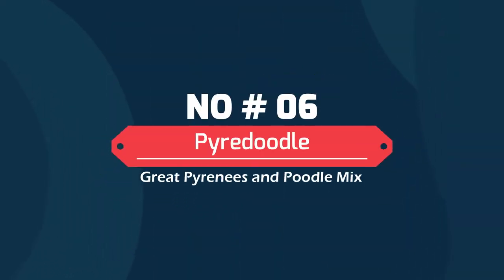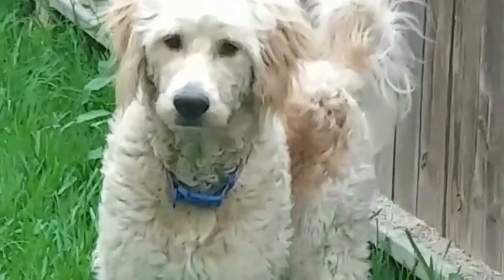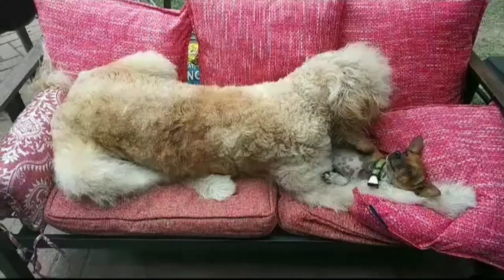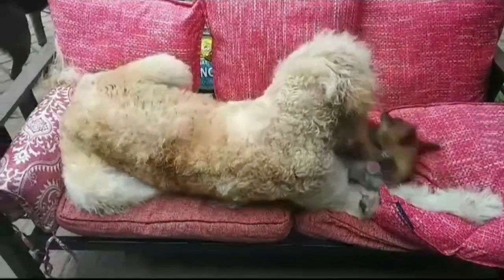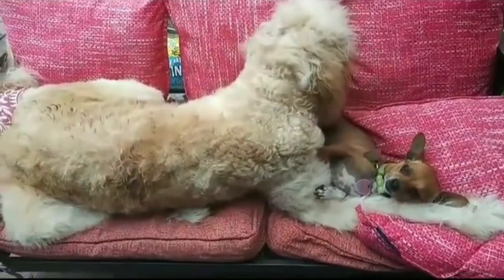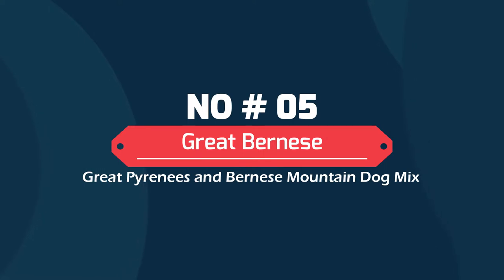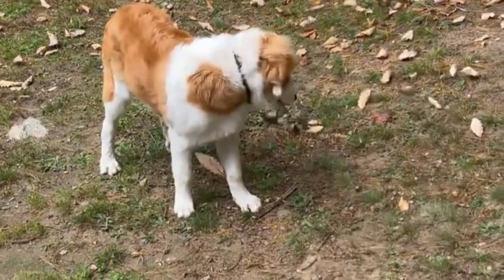Number 6: Pyrodoodle — Great Pyrenees and Poodle mix. Pyrodoodles are a crossbreed that does well in families. They can be cautious of strangers and require a lot of socialization to be safe around them, but there is rarely a reason to be concerned about them being violent.